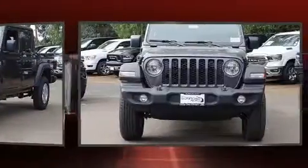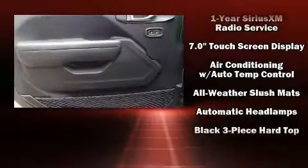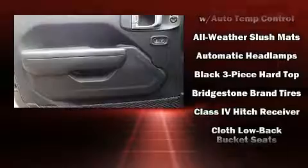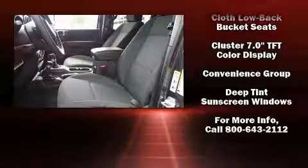Top features include front fog lights, one-touch window functionality, a leather steering wheel, a built-in garage door transmitter, a tonneau cover, skid plates, a trailer hitch, and air conditioning.